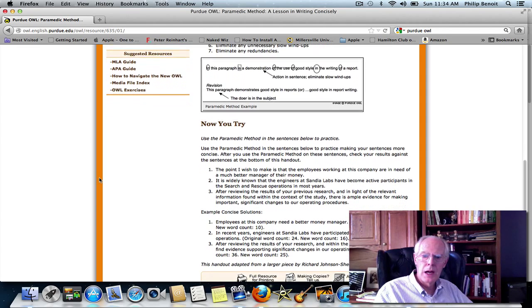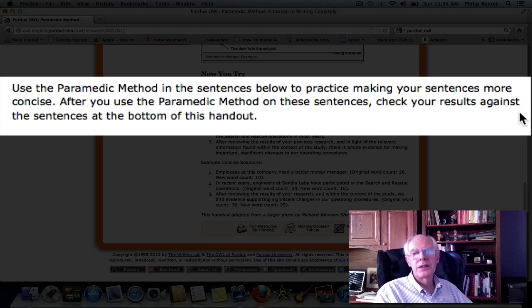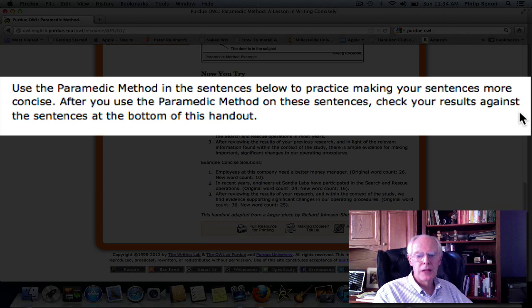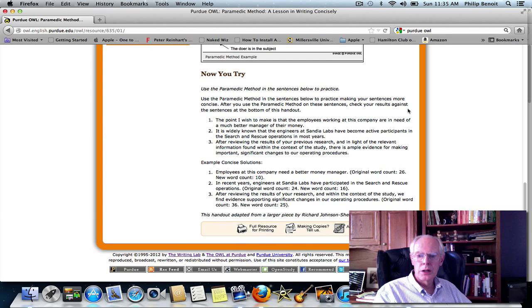Now let's look below. We're going to scroll down to these sentences that we're going to apply the paramedic method to, to see if we can make them a little more precise. It says: use the paramedic method in the sentences below to practice making your sentences more concise. After you use the paramedic method on these, check your results against the sentences at the bottom of this handout. What we'll do in this exercise is look at the first sentence, then look at the example below and compare them in terms of conciseness and power.